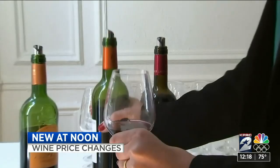Coming up, there is good news for all you wine lovers out there — why the price of your favorite bottle is coming down. Plus, changes coming to the way your credit score is calculated, and what you can do to get that number up.